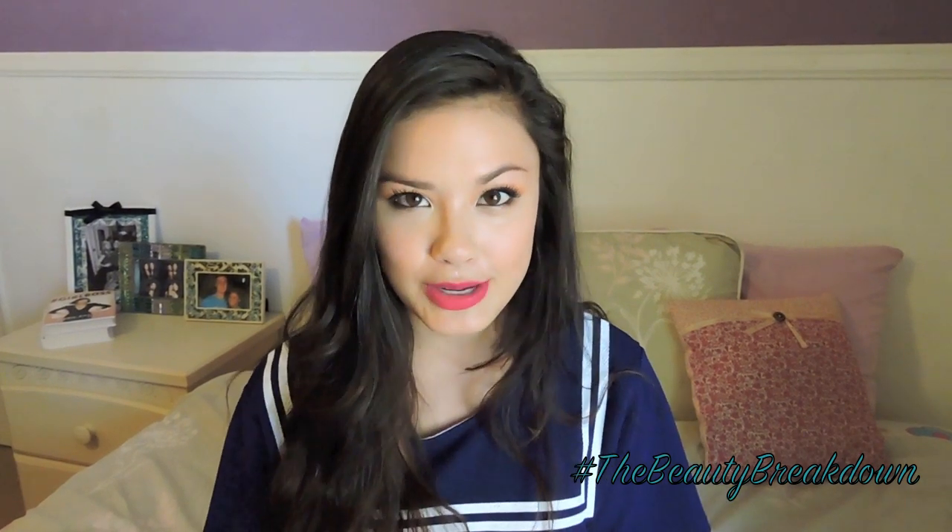Hi guys! So long time no see. It's been kind of a crazy couple weeks for me. I just came back from Korea a little less than a week ago and I've been in the process of moving. As you can see, I'm in a new place right now, setting up my new room and getting everything situated. So I have been literally all over the place, but I just wanted to share with you guys what I had bought while I was in Korea.